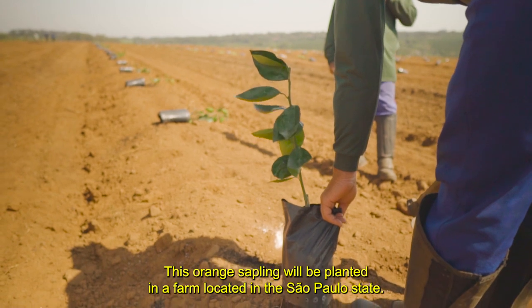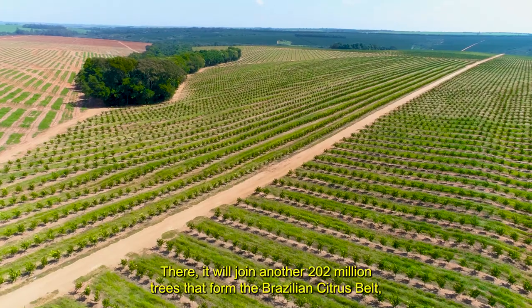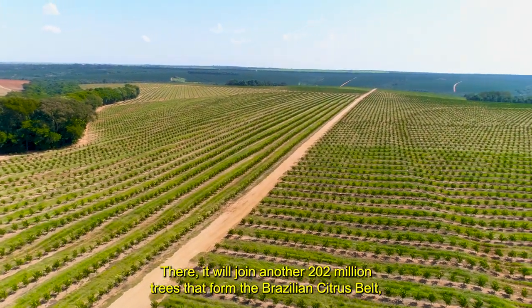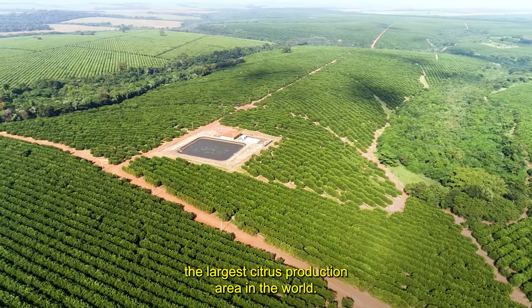This orange sapling will be planted in a farm located in the São Paulo state. There, it will join another 202 million trees that form the Brazilian Citrus Belt, the largest citrus production area in the world.